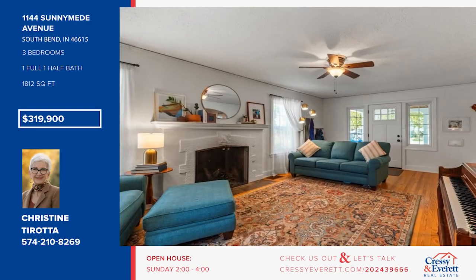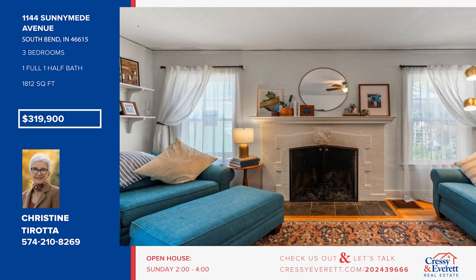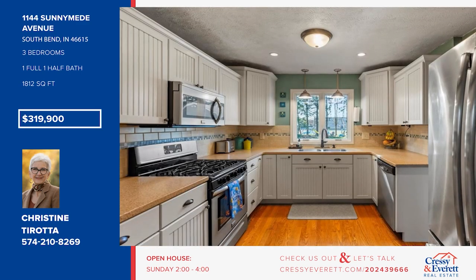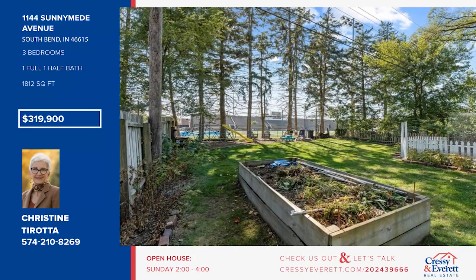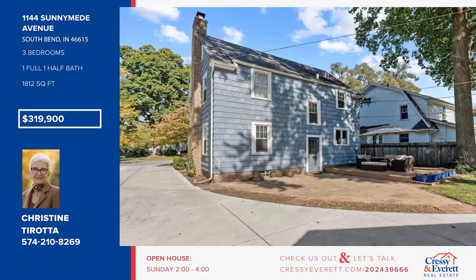Check out this sunny mead charmer with beautiful hardwood floors, a wood-burning fireplace, and an updated kitchen with stainless appliances, quartz counters, and beautiful cabinets. There are three bedrooms and one-and-a-half baths, plus a finished basement with a family room and a laundry room. Enjoy time outdoors on your large backyard deck, where you can watch school football games. Call Christine Tirada.